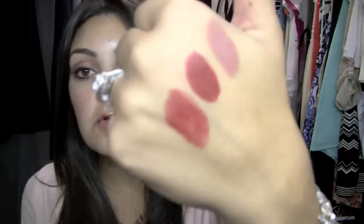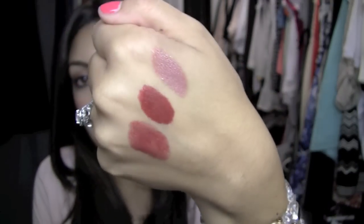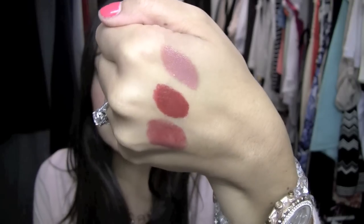Next we have the Red Velvet Lip Butter from Revlon. For those of you curious about these, they are on a separate display now. I've seen them at Ulta, Rite Aid, and Walgreens, and I've heard they're at CVS but I haven't been able to find them there. Come the new year, Revlon is making them part of their permanent line, which is awesome. Technically it's not a lipstick, but it definitely gives you the payoff of one, so that's why I included it.